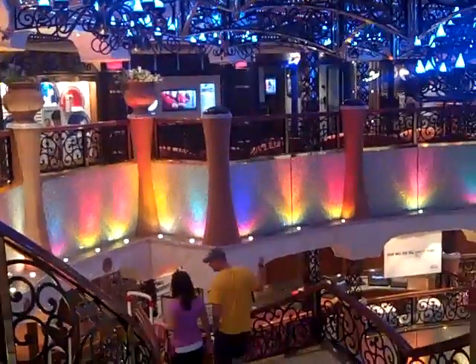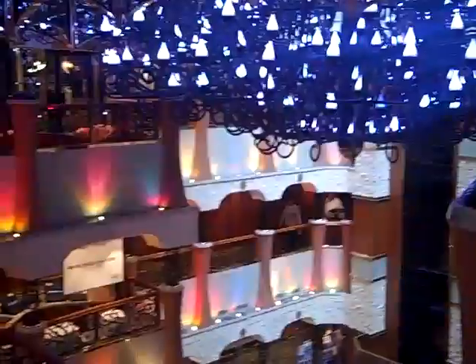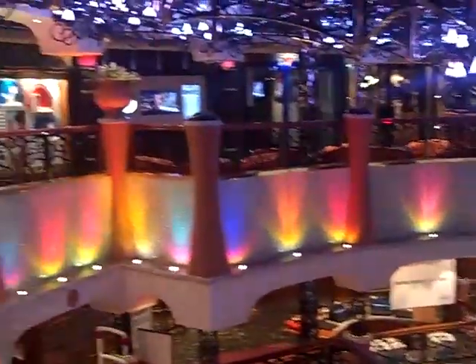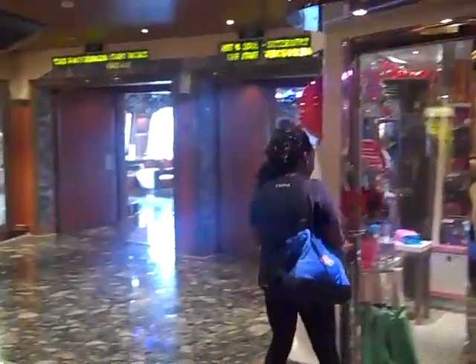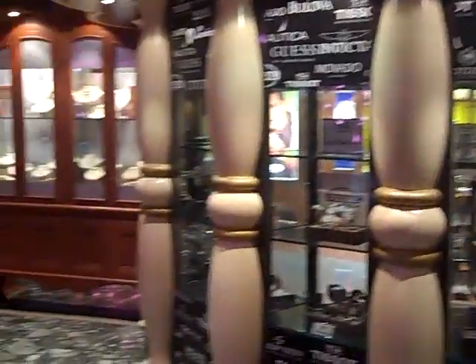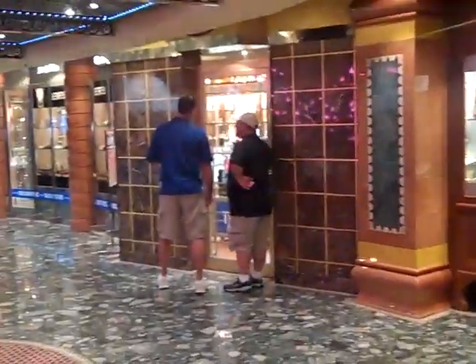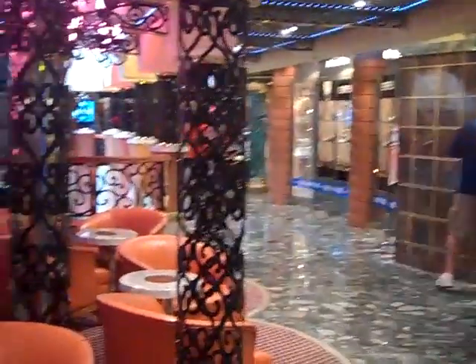Hi, this is Jerry again on the Carnival Liberty, and we are here looking at the atrium of the Carnival Liberty. We're also looking at some of the shops in the shopping area on this ship on deck 5. You've got a candy shop there. That hallway leads you down to the entertainment area of the promenade. You've got a jewelry store and some other shops. So if you're a shopaholic, you'll find plenty of places to buy stuff on the Carnival Liberty.